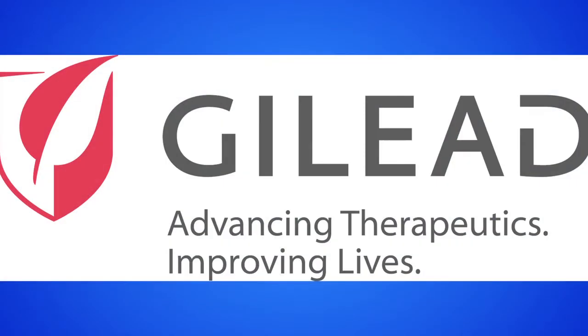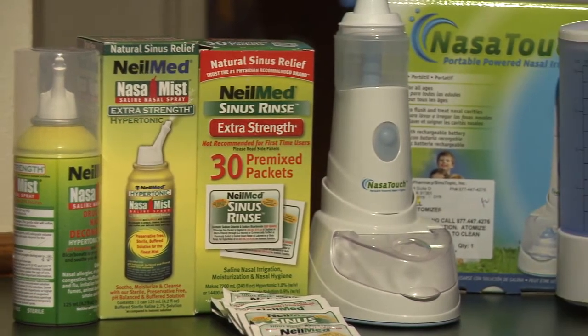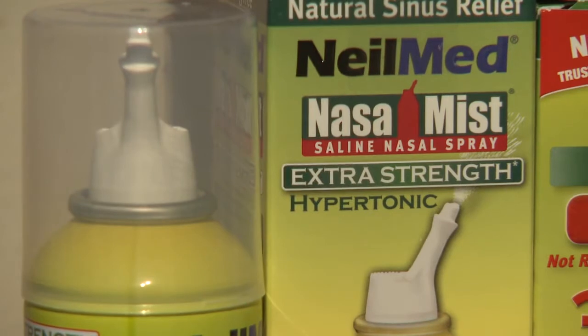I received an email from Mason in Los Angeles asking about sinus irrigation. Well Mason, after having six sinus surgeries I've become a pro at sinus irrigation. There are a couple of different ways I like to do my sinus irrigation.